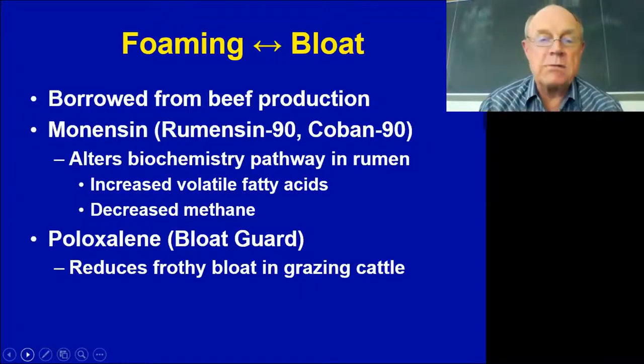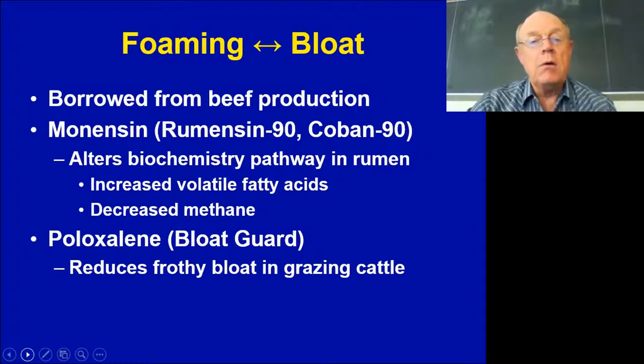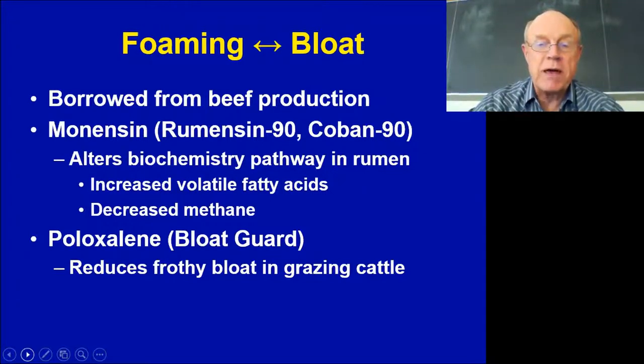When we were getting into this around 2010-2011, we were scrapping for ideas and brainstorming. We looked to the beef industry and knew that bloat and frothy foam was an issue. There were a couple of chemicals that could be used to reduce frothy foam in the rumen: monensin and proloxalene. Monensin alters the biochemical pathway in the rumen, increasing fatty acids absorbed by the animal and thus reducing methane production. The same effect happens with proloxalene in frothy bloat in grazing cattle.